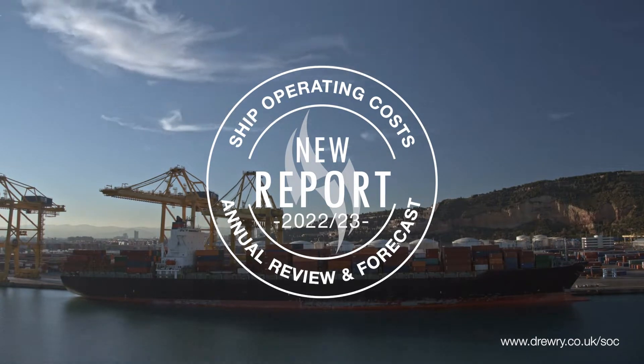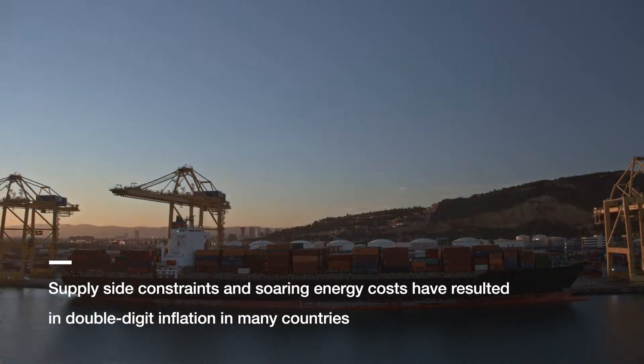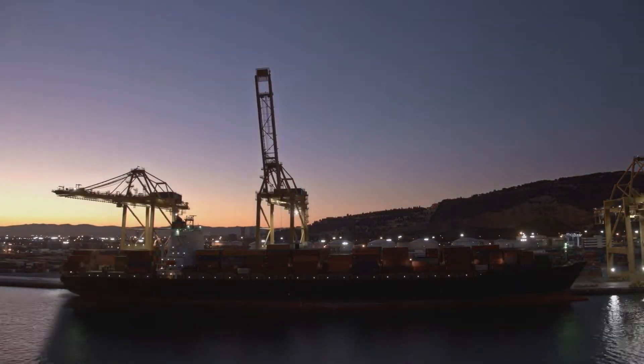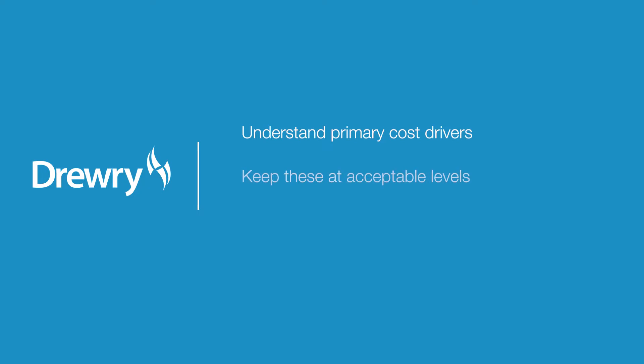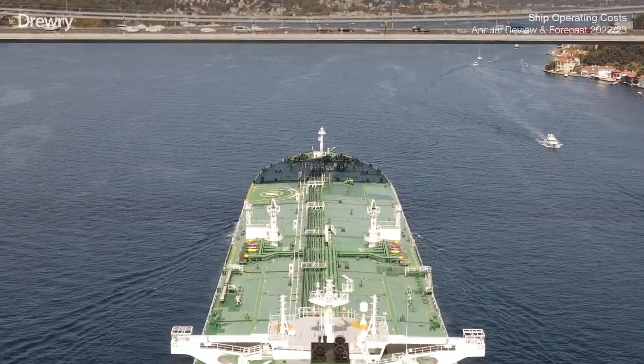Supply chain bottlenecks, soaring energy costs and supply-side constraints have seen inflation rates in many countries reach or exceed double digits. In such a challenging macroeconomic environment, ship operators need to understand their principal cost drivers and how to keep these at acceptable levels, and prepare as best they can for the market conditions they're likely to face in the years ahead.